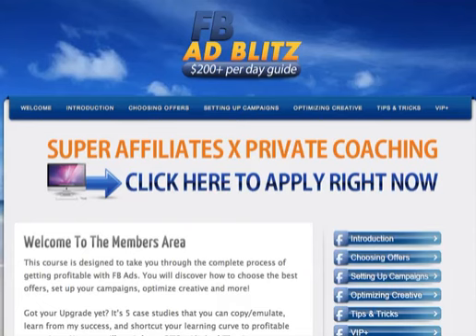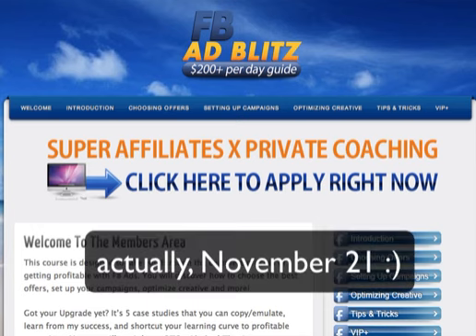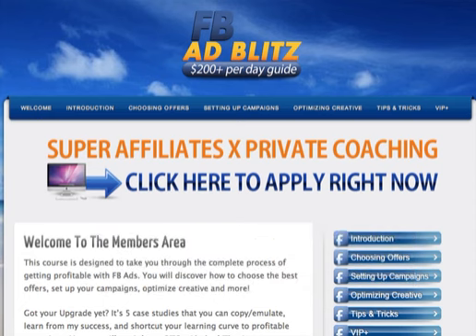Hello everyone. In this video I'm going to review a new WSO company called FB Ad Blitz, which is basically a Facebook course on how to make $200 plus per day. It's a guide from John Mack, launching on November 19th. I got a review copy from John and I'm going to tell you what you can expect from this product.